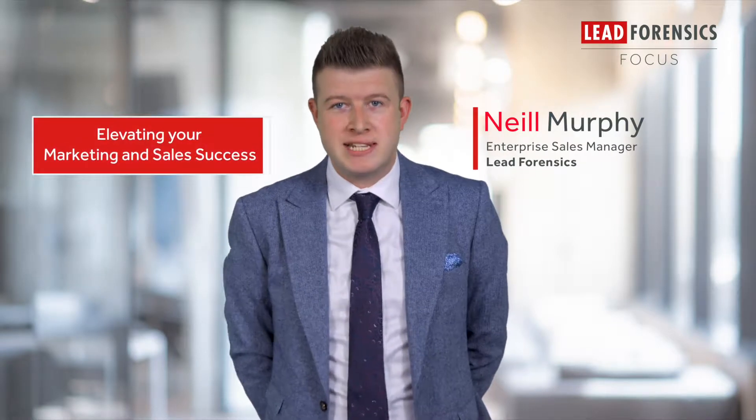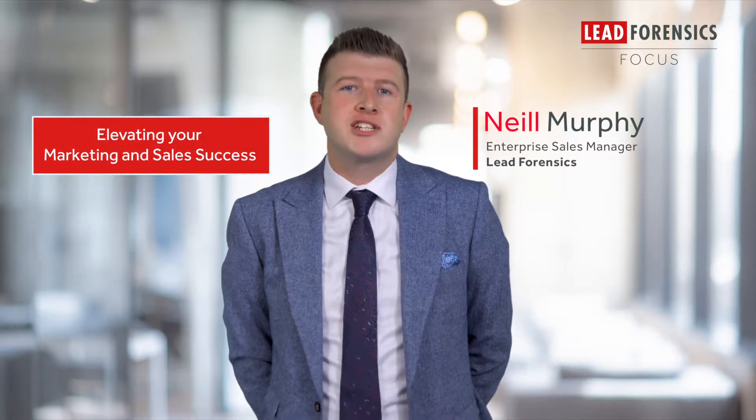Hello, welcome to this Lead Forensics educational video, elevating your marketing and sales success. Educational insights brought to you by marketing and sales leaders. In this video, I'll be talking about the five up-and-coming B2B sales techniques that you need to master.